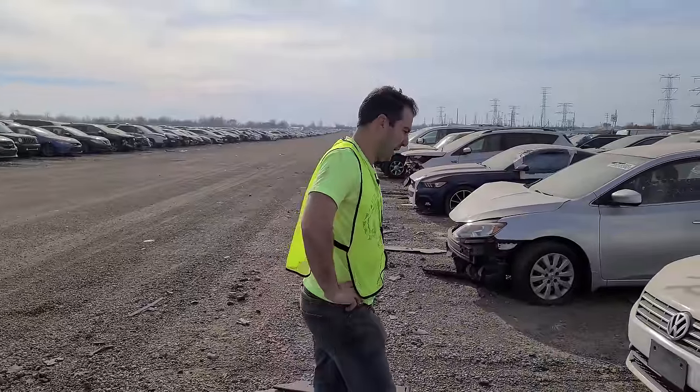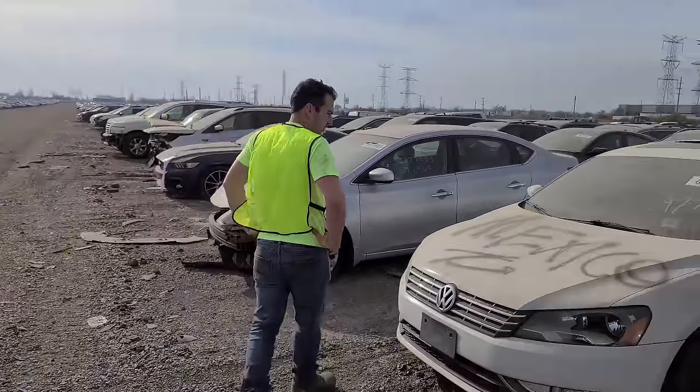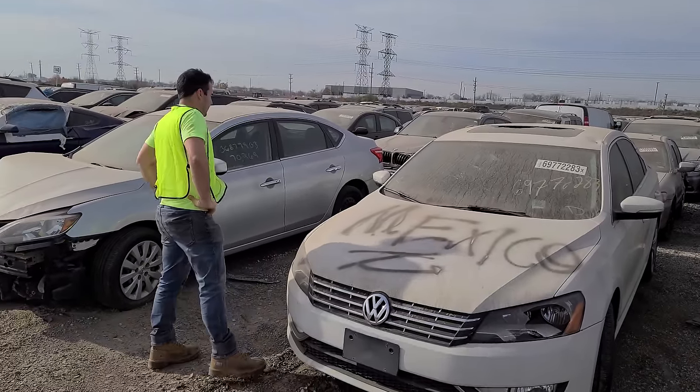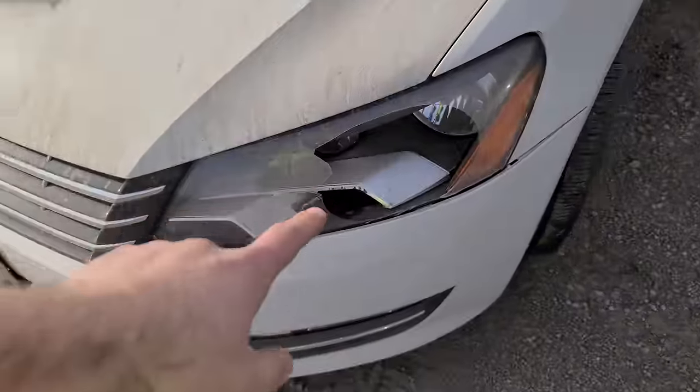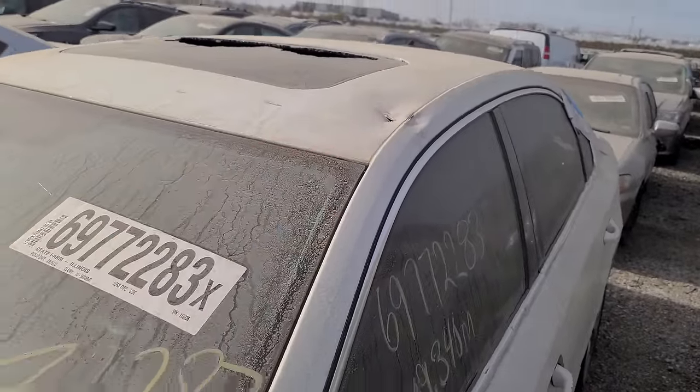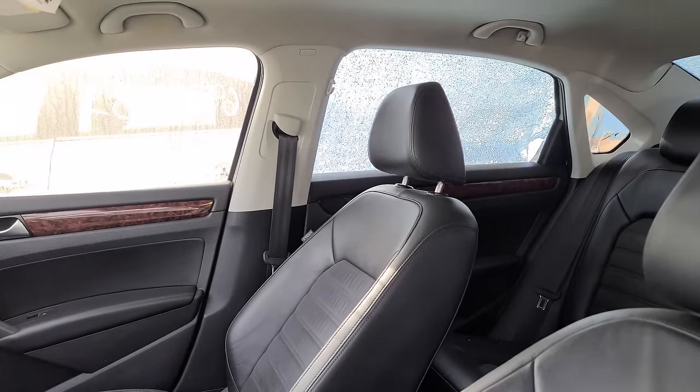I don't show too many Volkswagen Passats but we drove by this one and it is indeed a vandalism car. They wrote 'Mexico' on the hood, busted out the headlight, keyed it as well, busted out the sunroof, smashed a hole in the roof. The interior looks good. What a shame — looked like someone's nice daily driver.